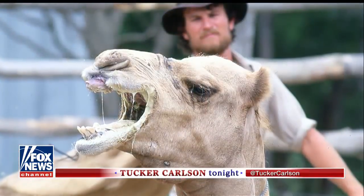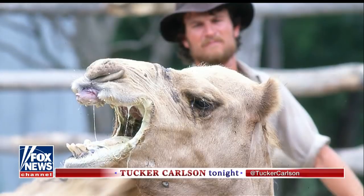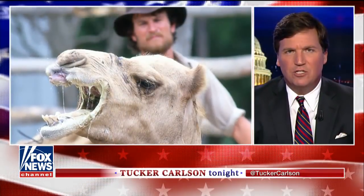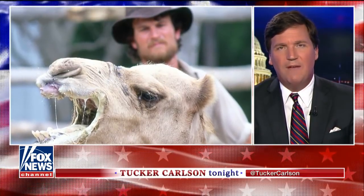Single hump camels, double hump camels. We should also say that though we're making light of this story, this is not a small thing in the Saudi kingdom where beauty pageants featuring people are less common, but these are a very big deal. Mr. McHugh, we have you back — I believe the connection has been restored.